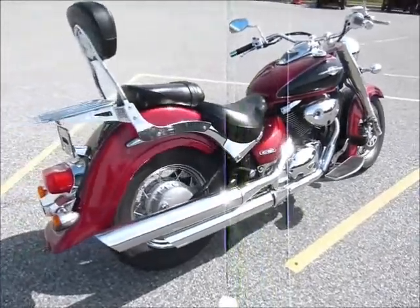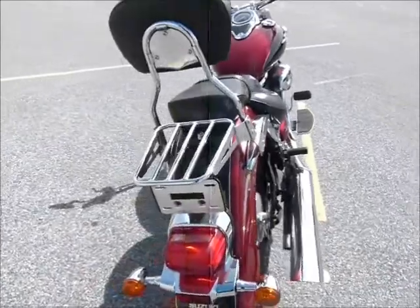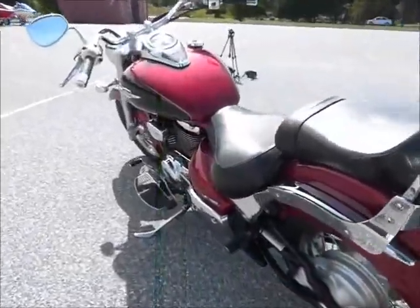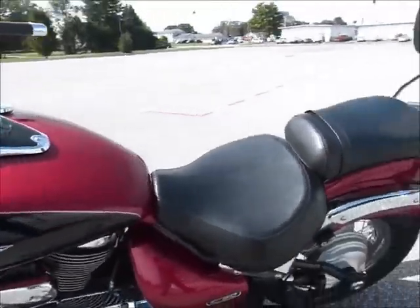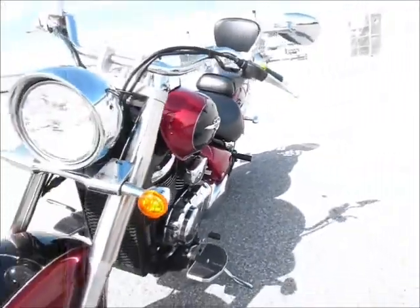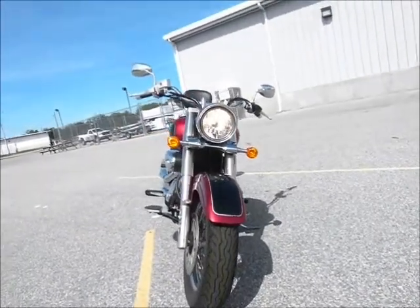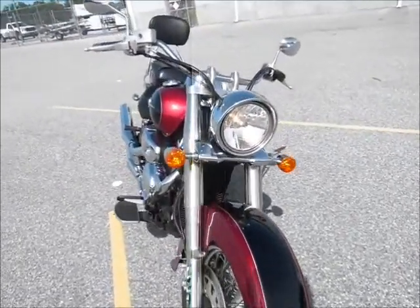The great thing about it is with the C50 engine is it gets good gas mileage and the bike is not overly heavy so it's a lot easier to maneuver and to get around on. If you're looking for a mid-weight cruiser bike and you want one that looks impressive, here's one to check out.